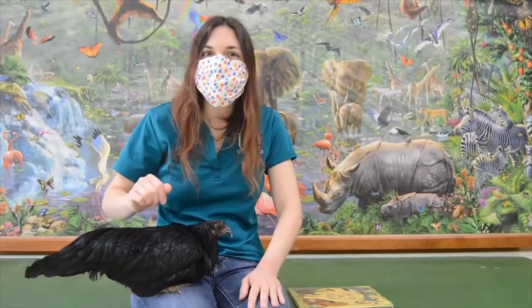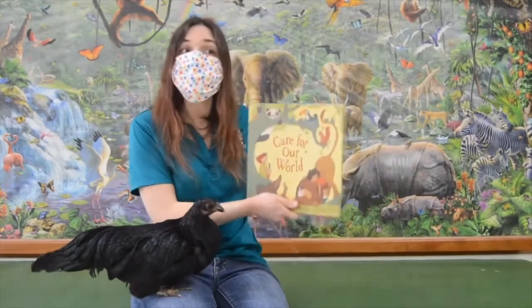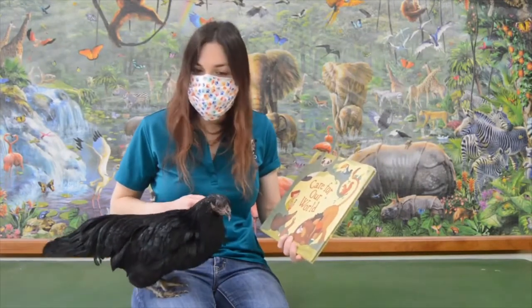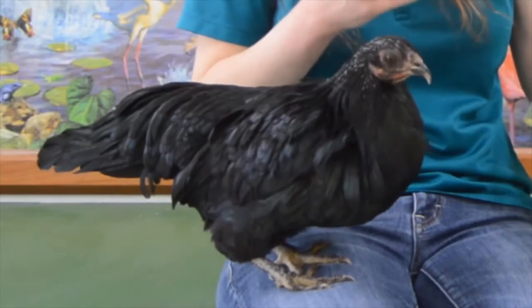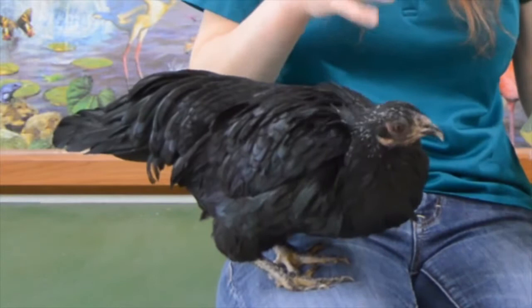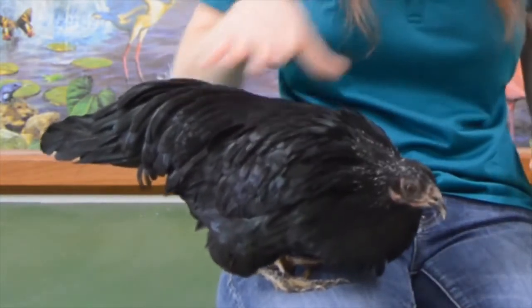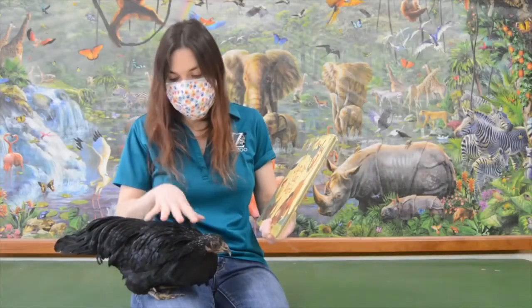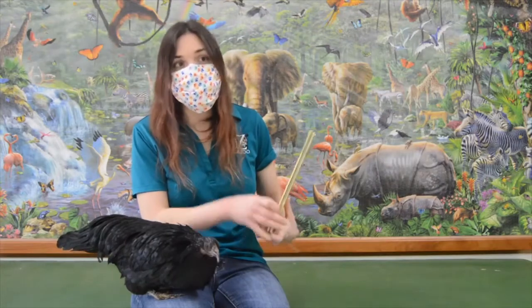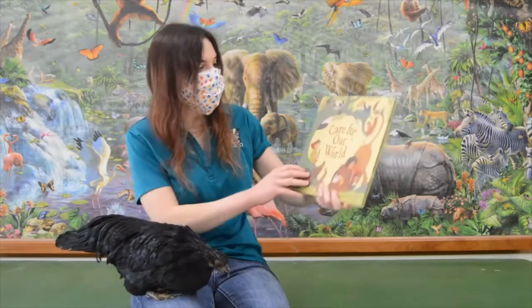Hi everyone! It's Ms. Kathleen from the Utica Zoo, and today we have a special treat. We are going to be reading a story with our friend Poe. Now Poe here is a type of chicken called a Sumatran chicken, and you might be wondering why she looks the way she does. She looks a lot different than most other chickens do, and that's because these kinds of chickens are actually kept because of their feathers. They have these really nice greens and blues in there, so people really like their feathers for sure. Now Poe here has actually joined me for story time many, many times in the past, and she loves story time here at the zoo, so I thought she would be the perfect animal to help kick us off with our story today.